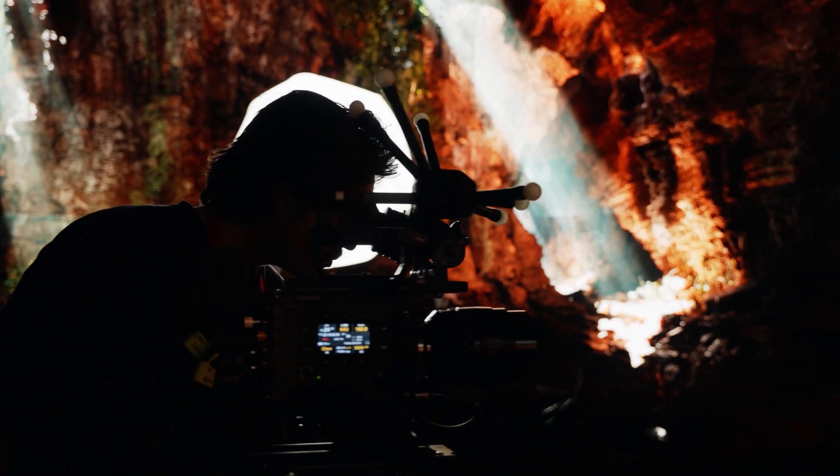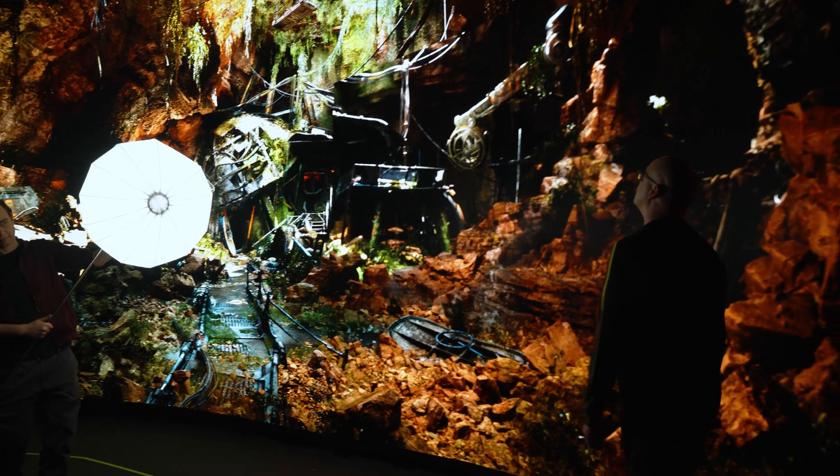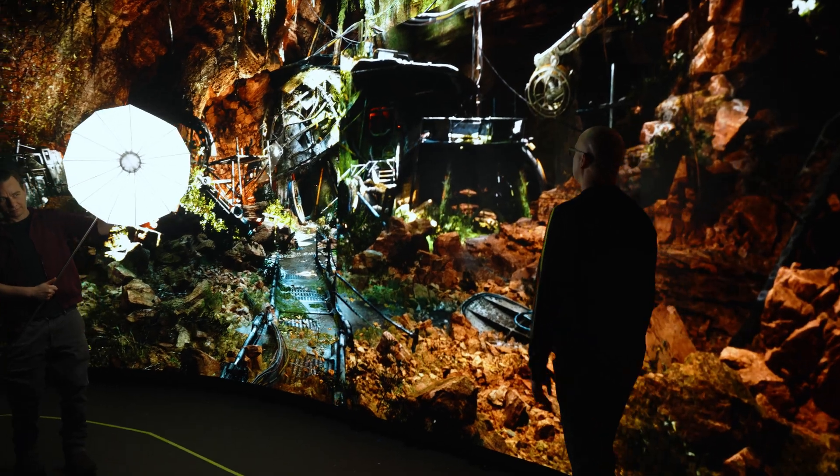Sony are one of the very few manufacturers that have the entire portfolio of products. Crystal LED Verona panels all the way through to the camera systems — from the point that pixels are emitting light to the point that they're acquired by the camera — are entirely within the Sony ecosystem.